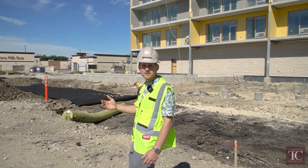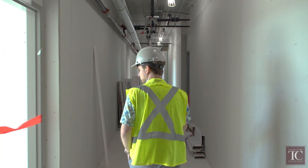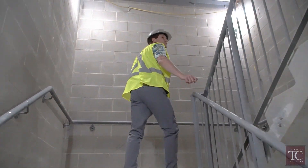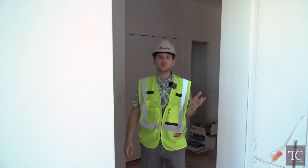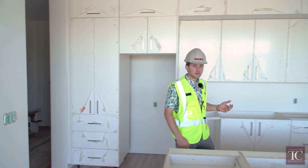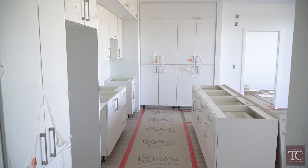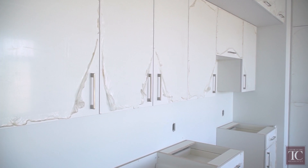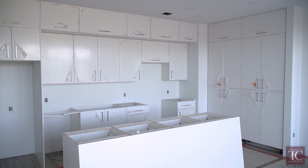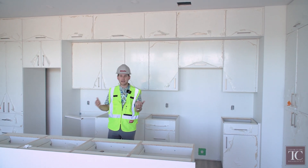Next we're going to take you to the second floor where we've had some kitchens and flooring installed. We're heading into a 2C1 on the second floor, which is a two-bedroom corner unit. A lot of progress has taken place on this floor — we have flooring down, we have cabinets in, with tremendous amounts of cabinet space including upper cabinets, a large pantry, and an island.